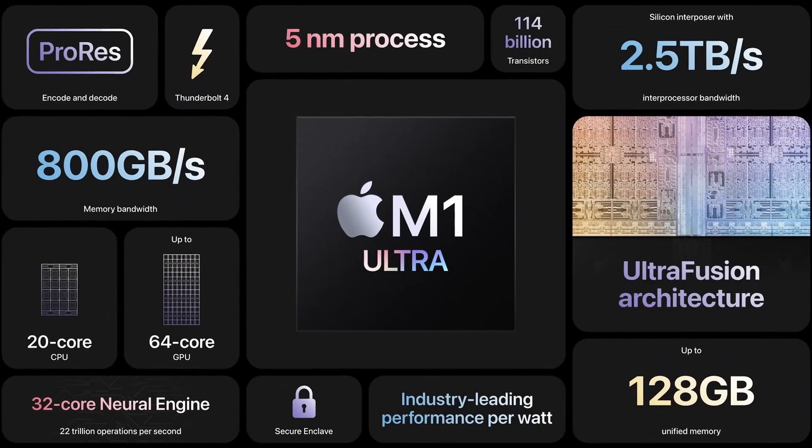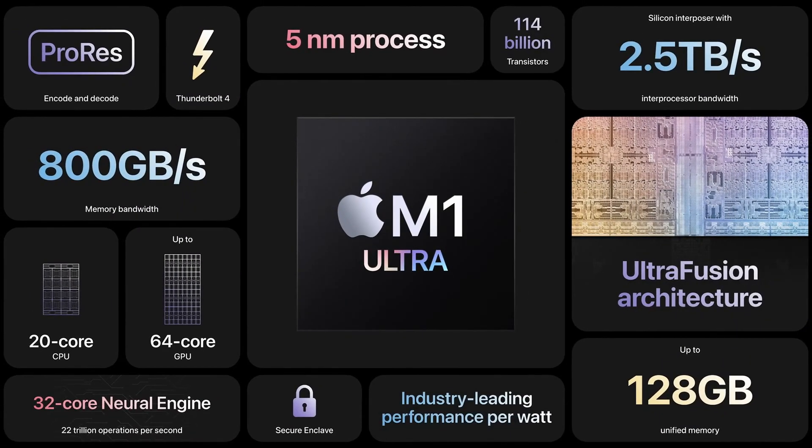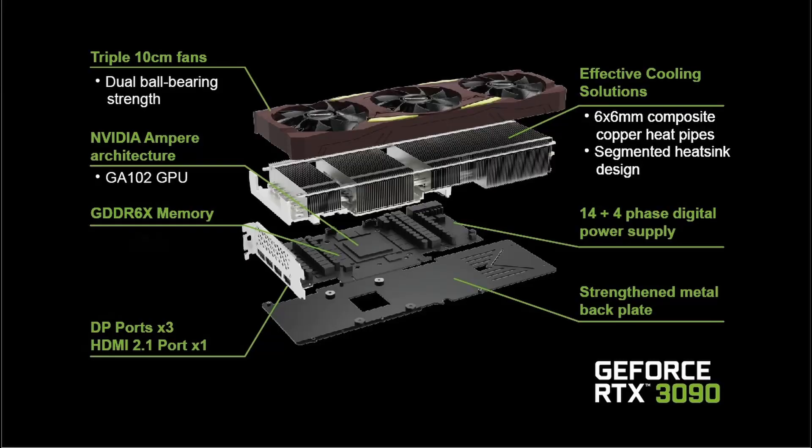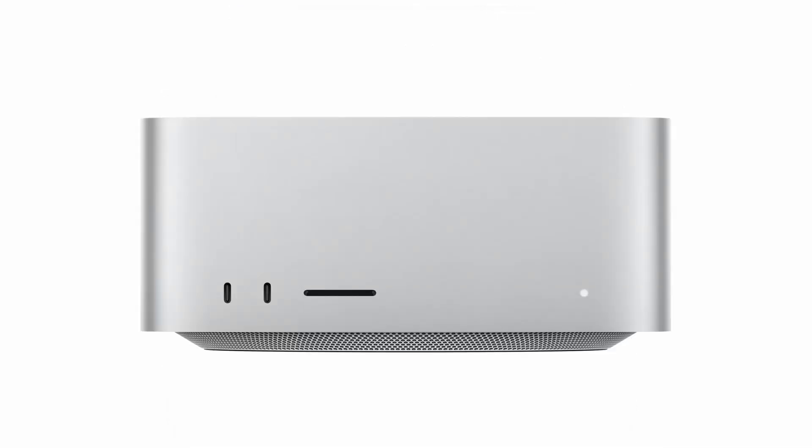Apple has made this chip a beast in performance, and it has specs that exceed the performance from Intel's newest Alder Lake chips and the most powerful GPUs from NVIDIA. The M1 chip is part of the Mac Studio, which starts at about 4000 USD.